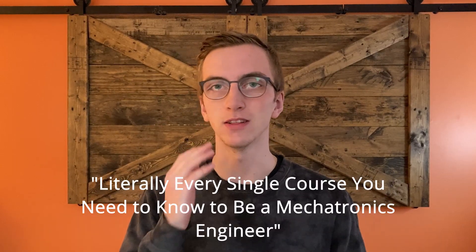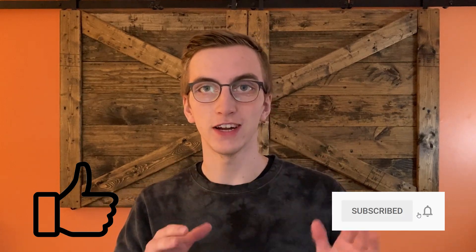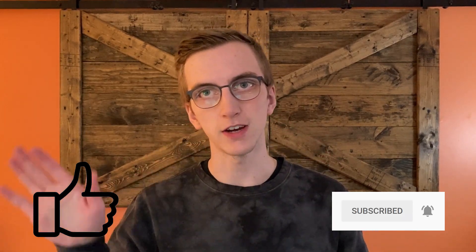I just finished my third year of mechatronics engineering at McMaster University. This video was initially going to cover every single course you need to become a mechatronics engineer, but halfway through writing it I realized it would be way too long, so I've cut it into multiple parts. Today I'm just covering the basics that every single first year engineer needs to know, removing all the fluff and extra courses a university would normally make you take.